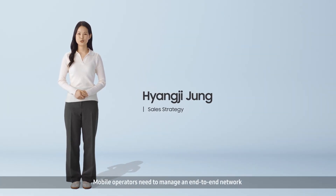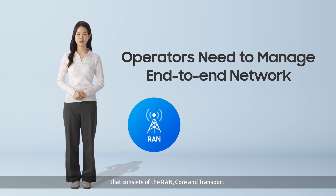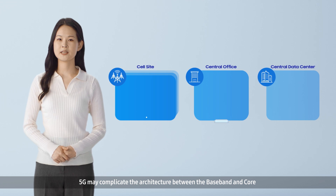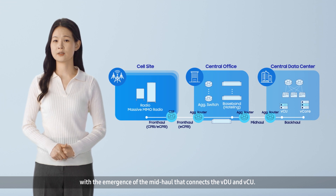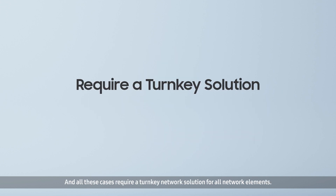Mobile operators need to manage an end-to-end network that consists of the RAN, core, and transport. 5G may complicate the architecture between the baseband and core with the emergence of the mid-haul that connects the DU and CU. In addition, there is a huge demand in end-to-end network slicing, and all these cases require a turnkey network solution for all network elements.